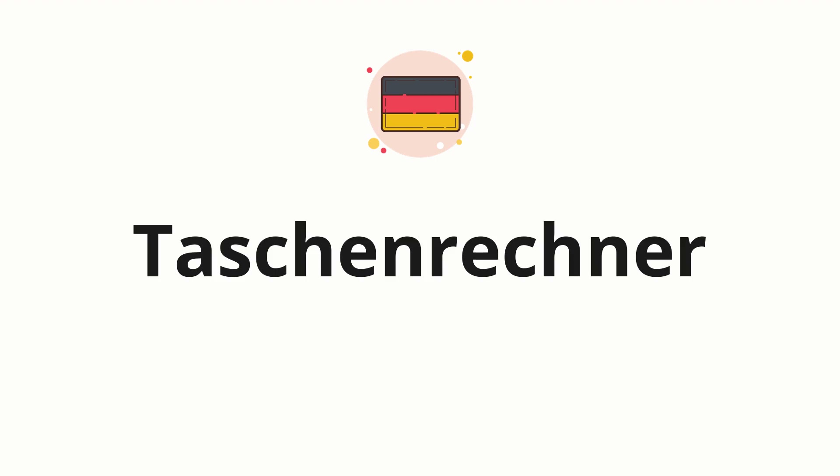Welcome to How to Pronounce. In today's video, we'll be focusing on a new word that you might find challenging or intriguing. So, without further ado, let's dive into today's word: Taschenrechner, which means a calculator in German.